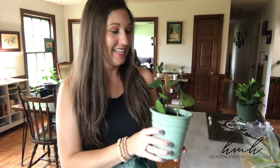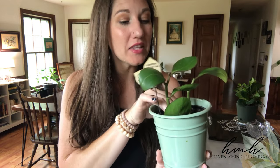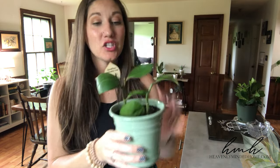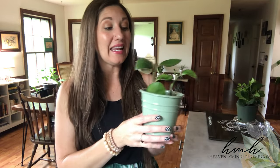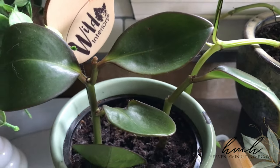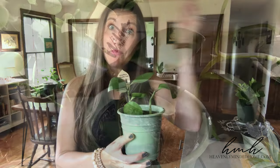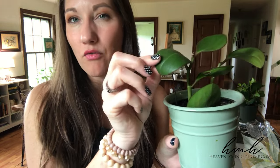Next would be this schefflera umbrella tree. It did have a couple more stalks but it was not happy where I had it, so I did lose a couple shoots. Ever since I moved it here by my kitchen sink, which gives it a little more light — it likes to stay moist, and having it by the kitchen sink helps me remember to keep it watered. Hoping that my poor little schefflera will one day get a little bit bigger, but it's working on it slowly but surely.